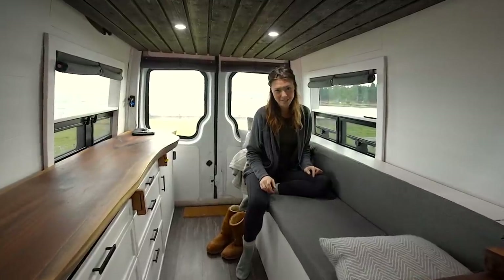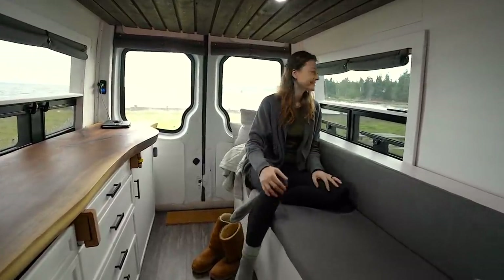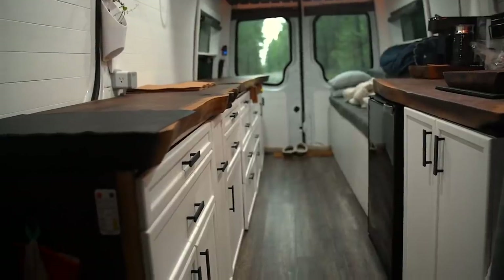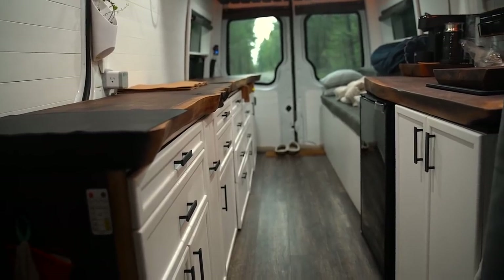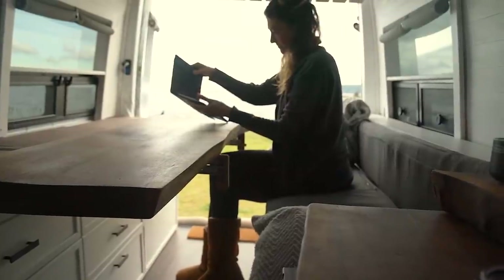We wish this bench seat was a little bit wider to make it more comfortable for hanging out and napping. We designed it to line up with our kitchen cabinets to make sure that our hallway is the same width all throughout. We measured a chair at home to make sure that the width of the bench would be comfortable for sitting in.